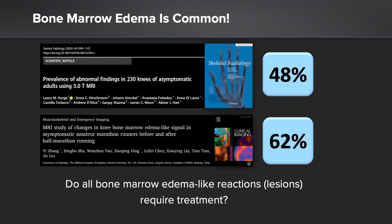When we think about bone marrow edema reactions or bone marrow edema-like reactions within the knee, we know based on the literature as well as our own clinical practice that these are very common. Looking at these two studies presented here, we can see that bone marrow lesions within the knee are reported in anywhere between 48% and 62% of patients undergoing knee MRIs. What we have to determine as surgeons is, do all bone marrow edema-like reactions or lesions require treatment?